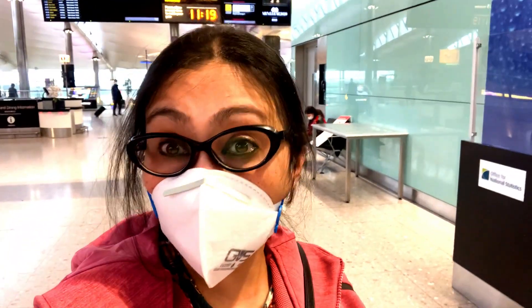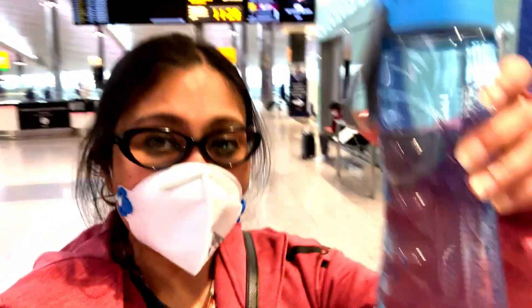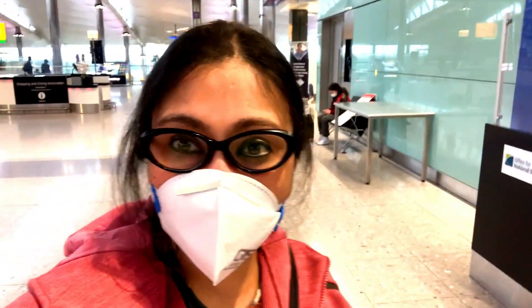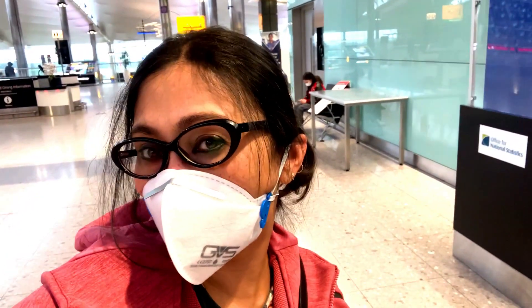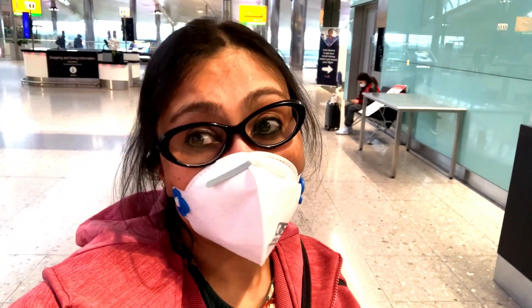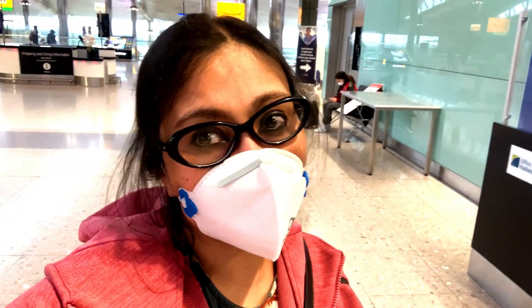Thank God our check-in and immigration both have been done! We have also refilled the water bottle. So now heading towards the duty-free shop of Heathrow Airport. The details of this duty-free shopping I am going to show you in my next blog, so stay tuned.